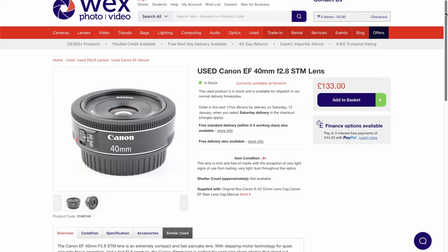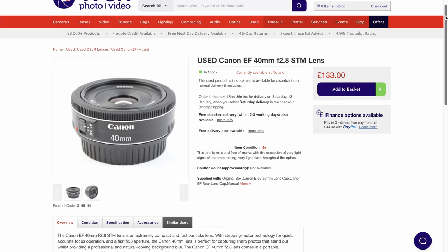I really hope Canon releases a native RF 40mm pancake lens — they can just reuse the original optics from this lens because it really is that good. If not, there are plenty of these 10-year-old EF 40mm pancake lenses on the market, and it compares excellently to any of the lower-cost prime lenses Canon is putting out on the RF mount right now. Highly recommended.